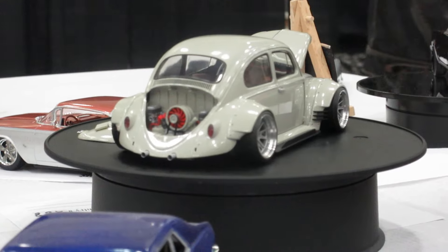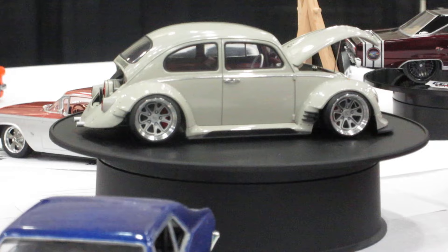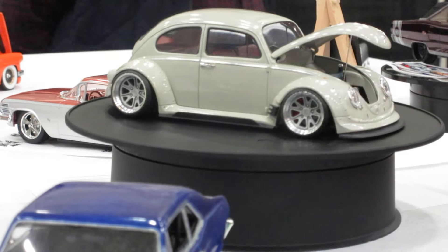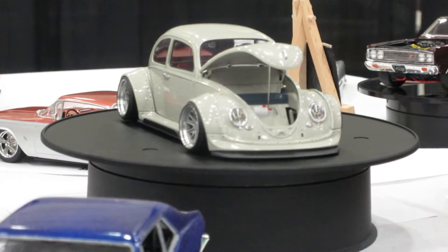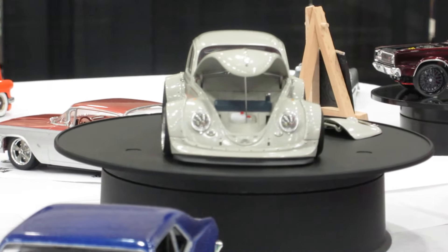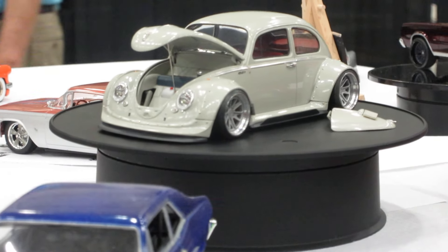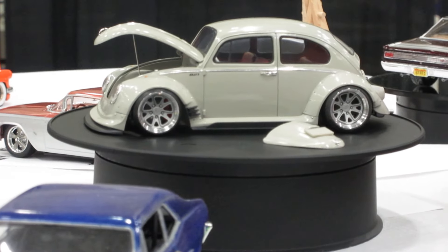I took a whole bunch of pictures and I thought if I blow those suckers up and put a background behind them, they're gonna look like a real car. Look at the detail in that — very, very detailed. A lot of work in that, man. A lot of beautiful parts.